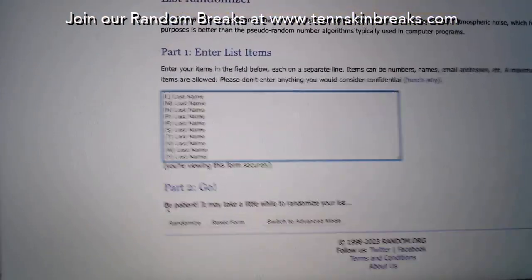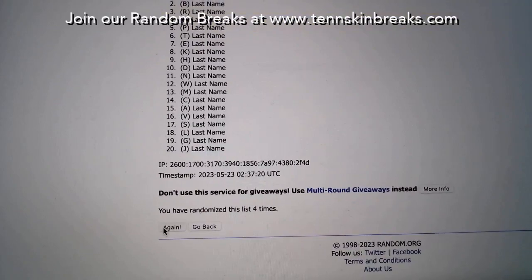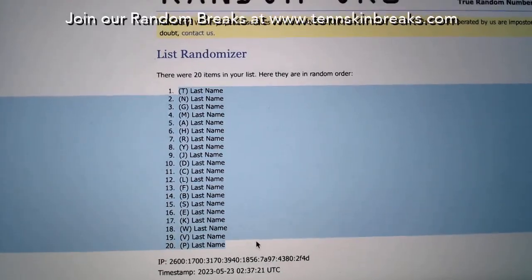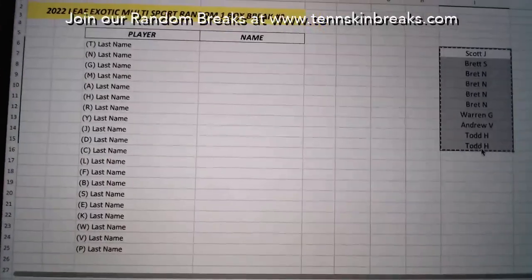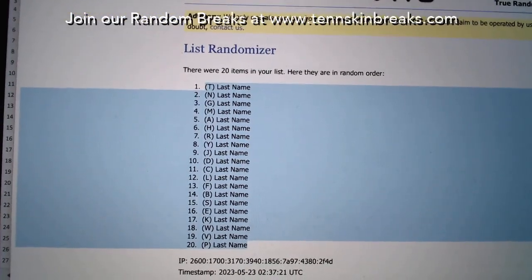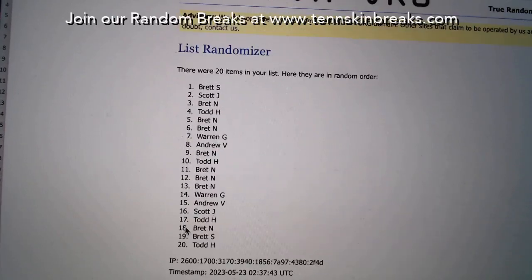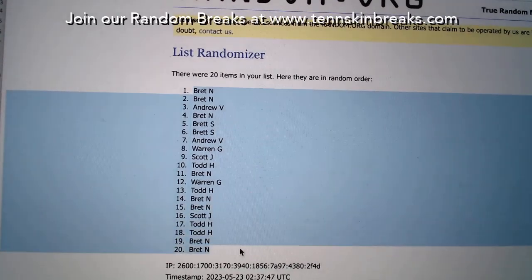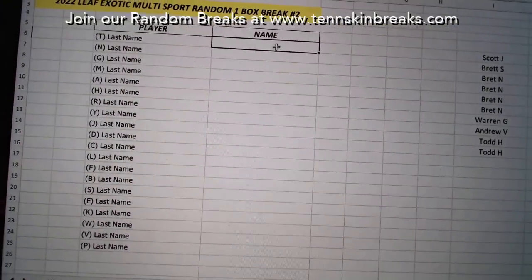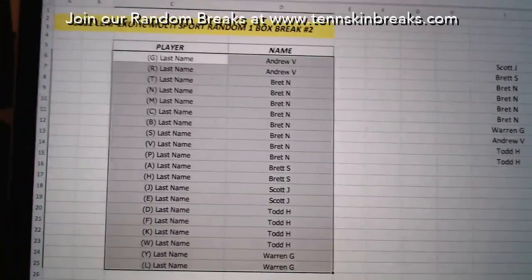All right, let's go ahead and randomize our letters. Two letters per spot — let's randomize this five times.